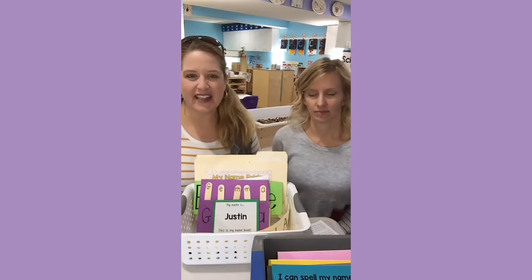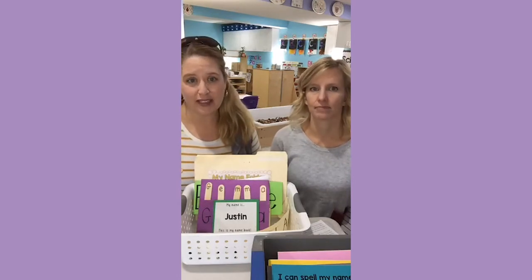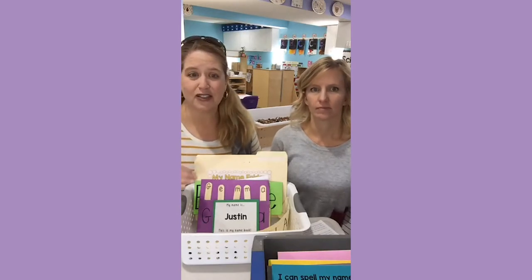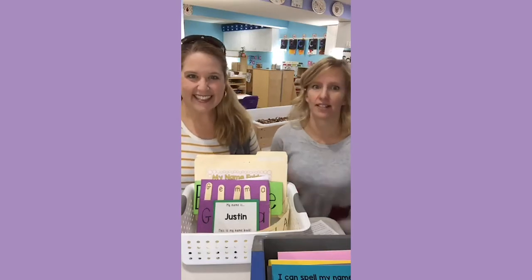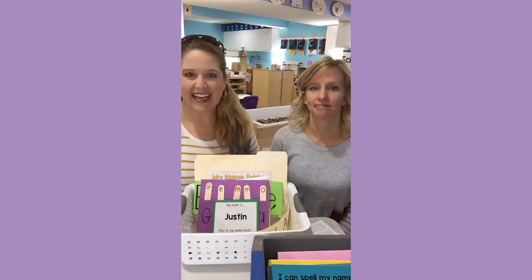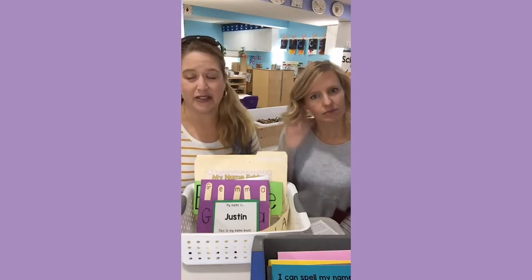Students use their names as a springboard for all literacy learning. When people ask what order do you teach the alphabet, or how do you introduce letters, our answer is always the same: what's important to the child, which is their name. Their names and then their friends' names. M for mommy, D for daddy, all their siblings — that is what is important to them, and that is what we always start with when we think about teaching literacy.